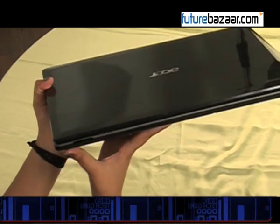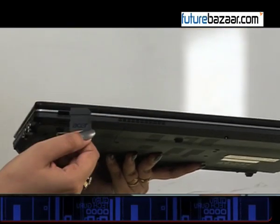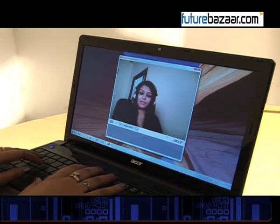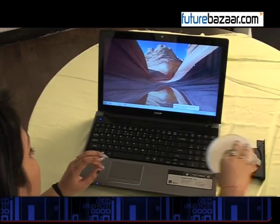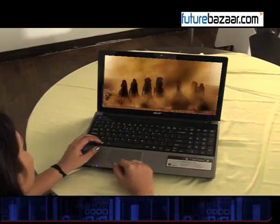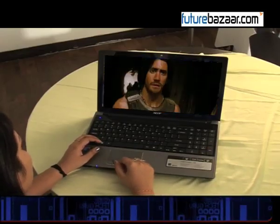The laptop has a multi-card reader and a crystal eye high definition webcam which can make your video chats as close to life as possible. The DVD writer present supports dual layer DVD writing and ensures that all your storage needs are satisfied.